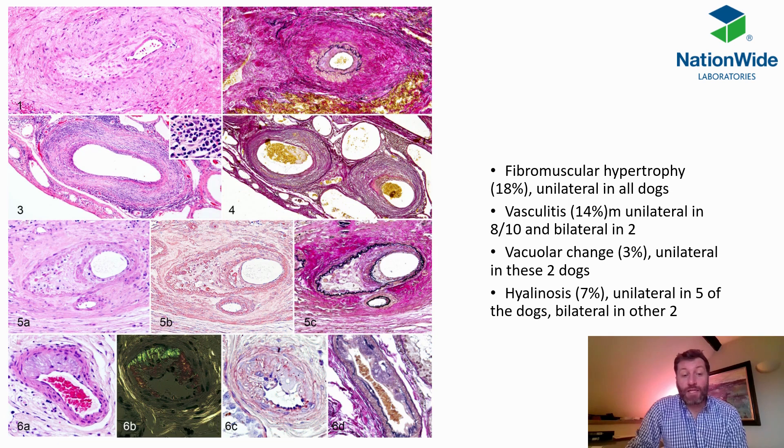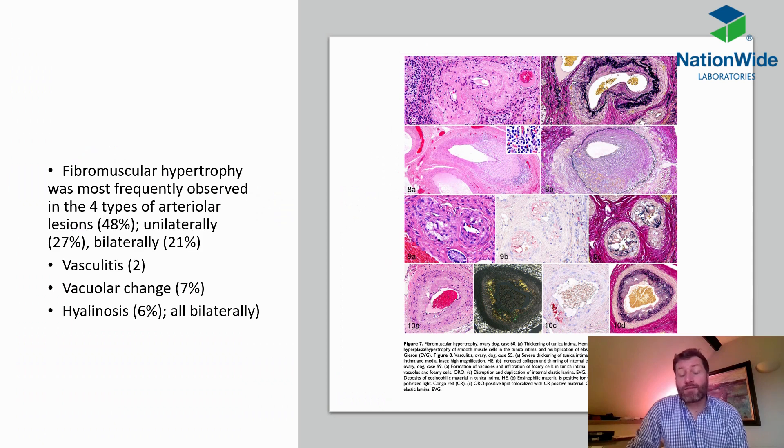Vacuolar changes can be appreciated in the wall of this artery and were also seen, along with hyalinosis — a smudgy pink appearance of the arterial wall — which was also detected. Special polarised light staining was also used to determine things like amyloid and other types of proteins. Equally lovely images showing the same features were seen in the ovaries as well.